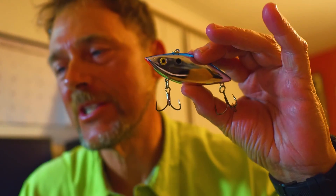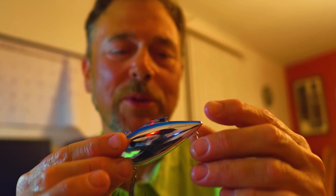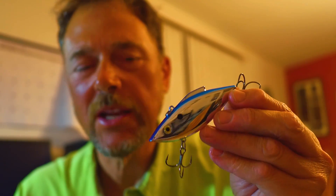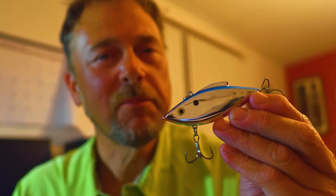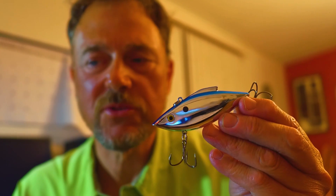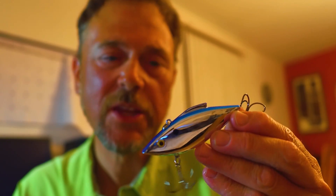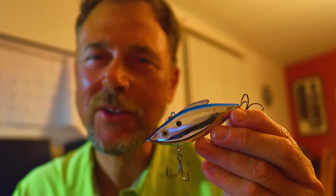Number one is a lipless crankbait — a rattle trap style bait. I like the whites and silvers; I like a blue back on Lake Okeechobee. I'm holding a one-ounce trap here, but more often than not I like to throw a smaller one — the half ounce or even the quarter ounce. I also have a bone color in my boat that's just kind of an off-white that's absolutely fantastic.